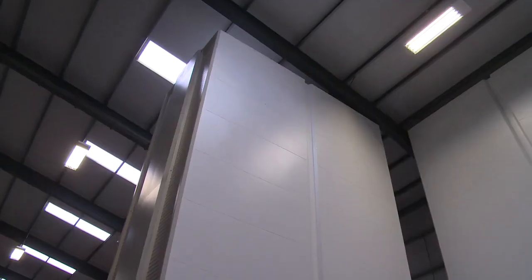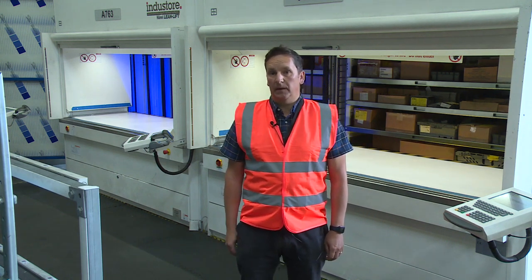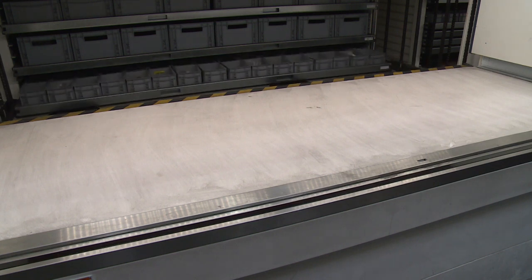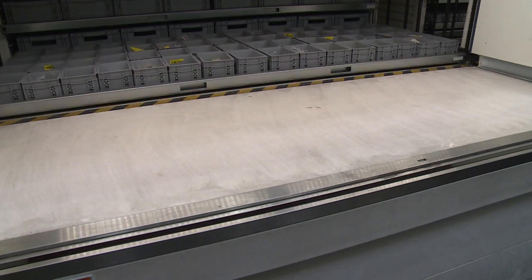These machines are up to 10 metres in roof height, with approximately 60 shelves in each machine. Each shelf is equivalent to 2 euro pallet spaces, and we've got 55 of those in each machine, so you're looking at 110 euro pallets in each machine, which is a significant amount of space.